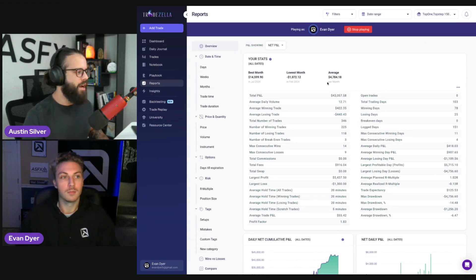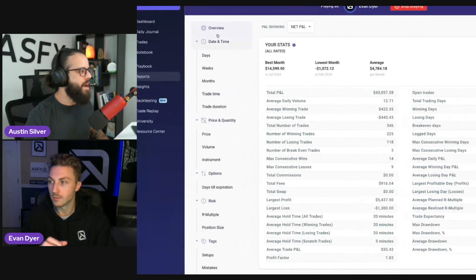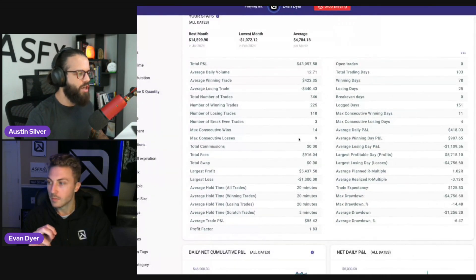Let's get into the reports — I know that's what we were going to talk about today. When you track your trades and put in multiple accounts over different periods of time, you get a lot of good data, but it can be a little overwhelming. You can break down these reports by day, by week, by month. Why don't you talk to us about what you're specifically using in the overview section, Ev?